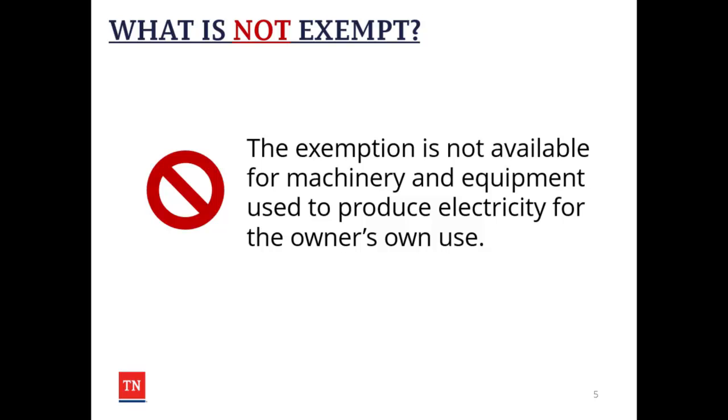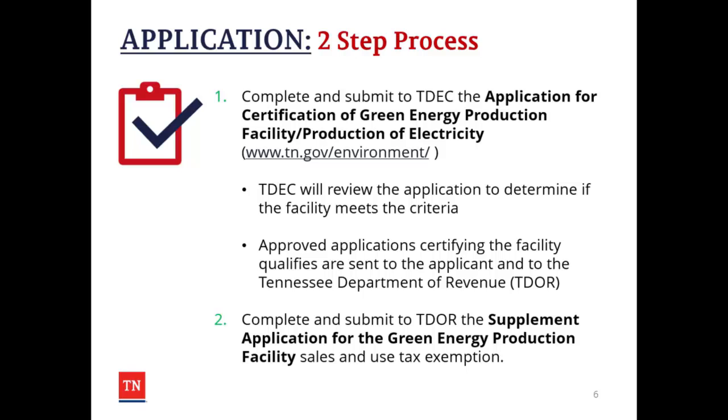The exemption is not available for machinery and equipment used to produce electricity for the owner's own use. In order to receive the exemption, there is a two-step process you must go through. Number one, you must complete and submit to the Tennessee Department of Environment and Conservation the application for certification of green energy production facility or production of electricity form, which can be found on TDEC's website.